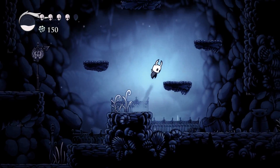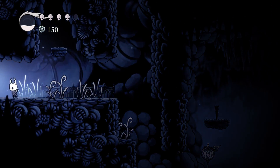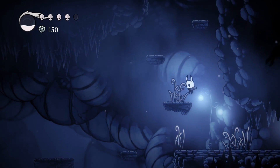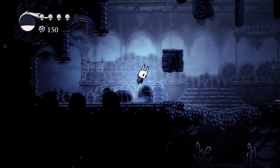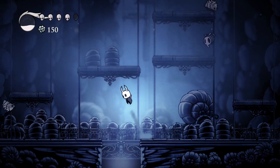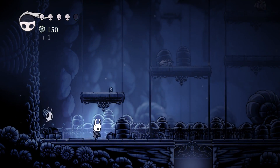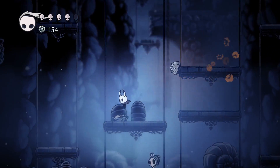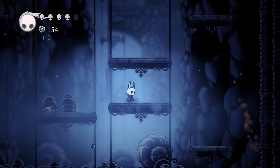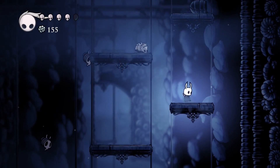I'm wondering if we should head back up topside and see about that compass, or perhaps some of that other equipment that Cornifer mentioned his wife might be selling. And also I'm kind of curious to go see if that grub that was crying earlier is pleased about us finding that little grub. They certainly don't make it easy to get back up there, though, do they? I wonder if there might be a quick travel system at some point, because right now we're going to have to jump all the way back up, which is a little bit of a pain.